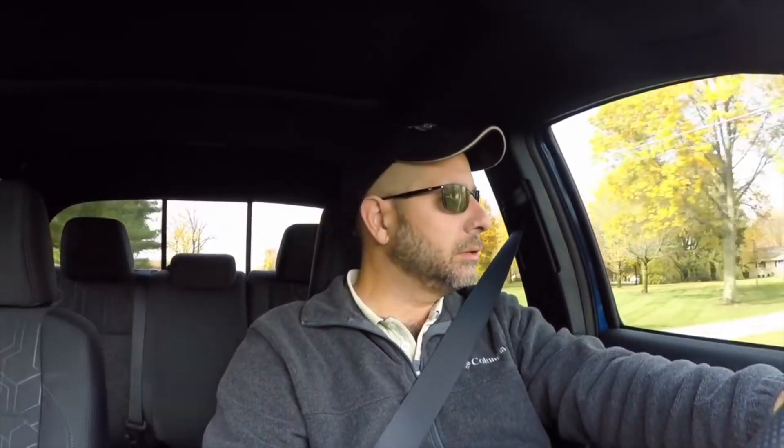Good afternoon everybody — welcome to the channel. I'm out cruising around running some errands in the Tacoma Sport, my new Tacoma Sport. Let me get on here and talk about a few of the things I like about this truck. There must be some things I like about it since I bought it.